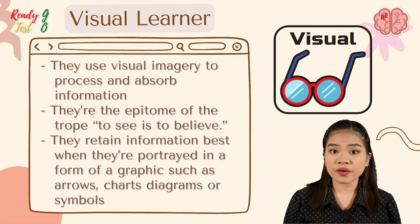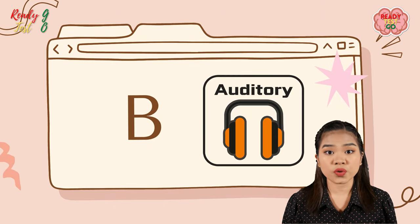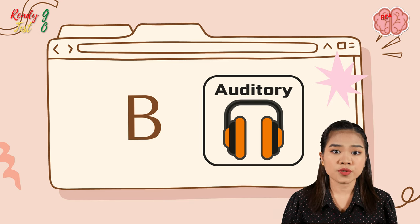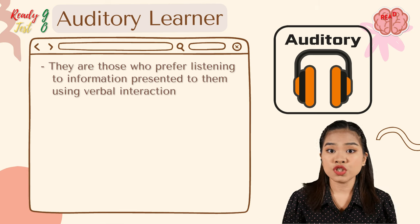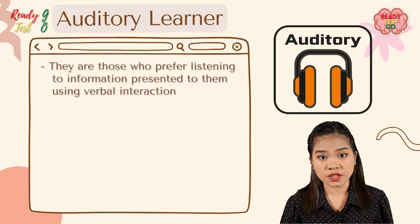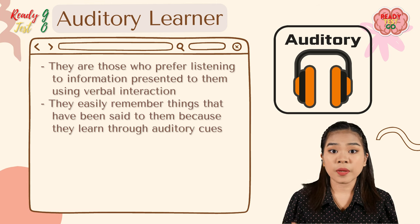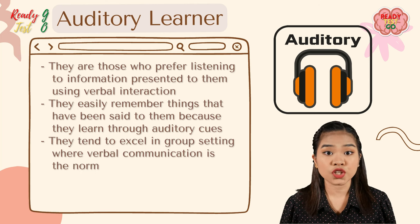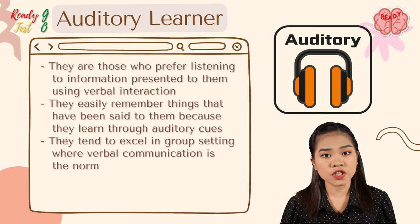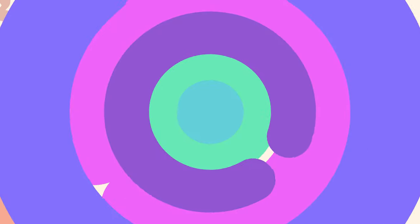If B appears the most, then you are an auditory learner. Auditory learners prefer listening to information presented through verbal interaction. They easily remember things that have been said to them because they learn through auditory cues. They tend to excel in group settings where verbal communication is the norm, and they also enjoy reading out loud.